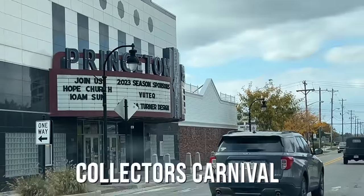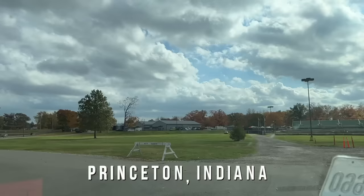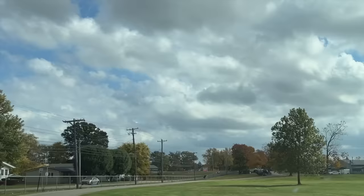We are in Princeton. Yes, that's right. We are headed to the Collector's Carnival, the last show of the year. Princeton was one of the stops along the Wabash Cannonball. I heard this was a sellout this time, which is great. This is the last show of the season.